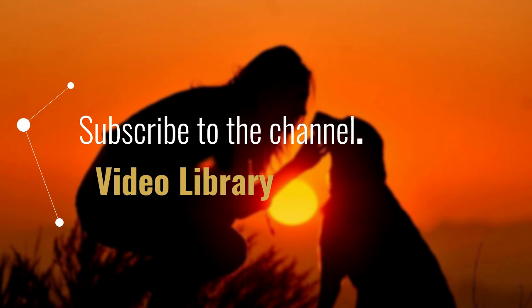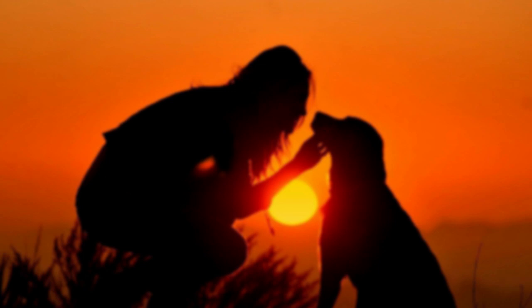Hello everyone, before we begin, I invite you to subscribe to the channel. Let's get started. What you need to know when training the Great Pyrenees.